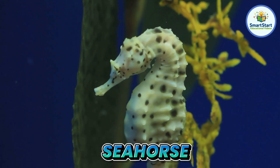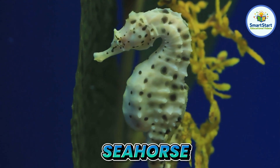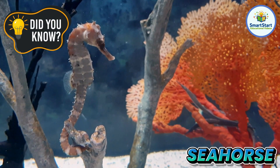This is a seahorse, a tiny fish shaped like a horse that likes to hold onto plants. The daddy seahorse is the one who carries the babies.